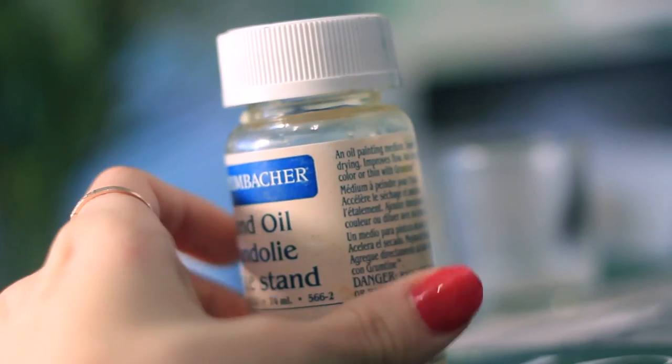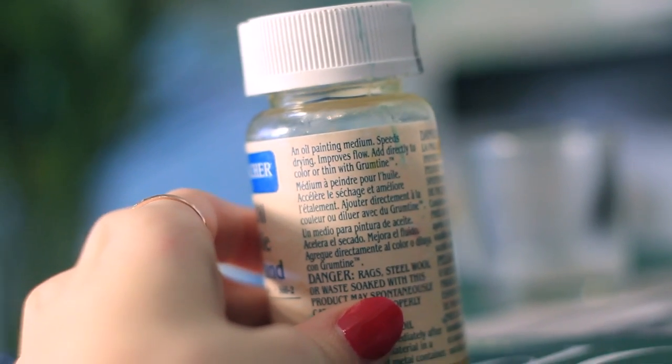As far as mediums go, sometimes I make a mixture of 50% turpenoid and 50% stand oil. Stand oil is basically an oil painting medium — it speeds drying and improves flow. I used to use linseed oil but I found it has a yellowing tendency, so I tried out stand oil and I do like it.